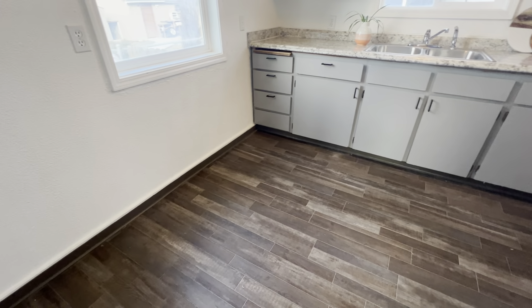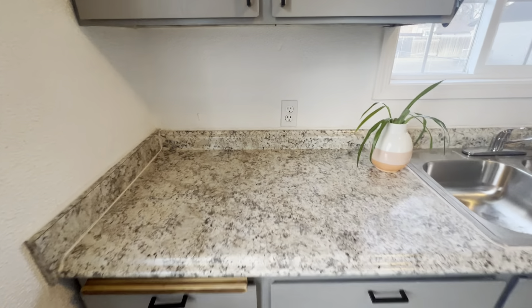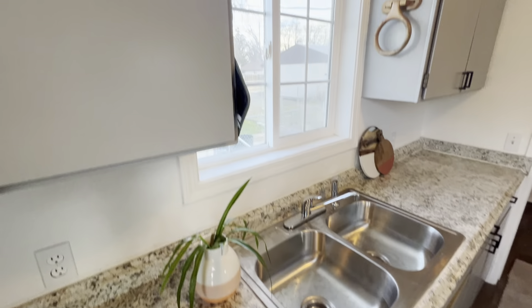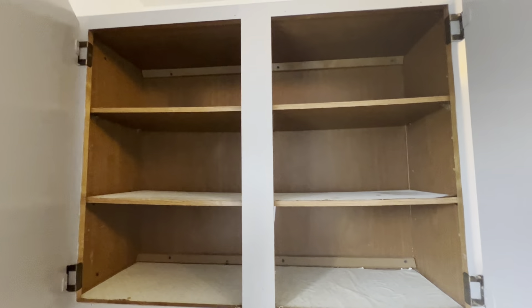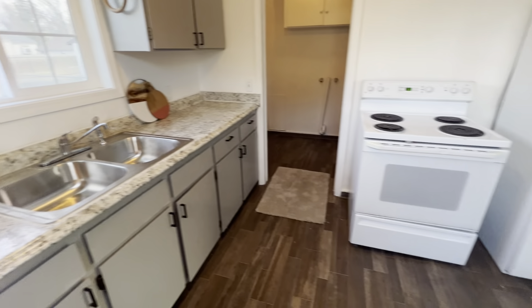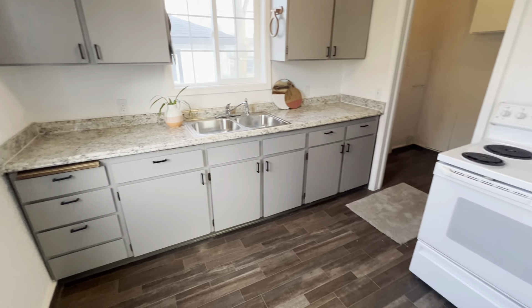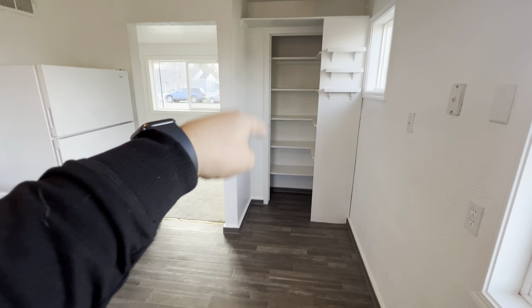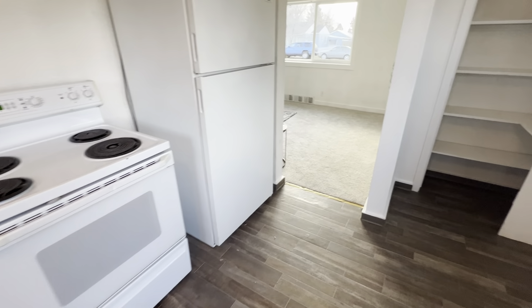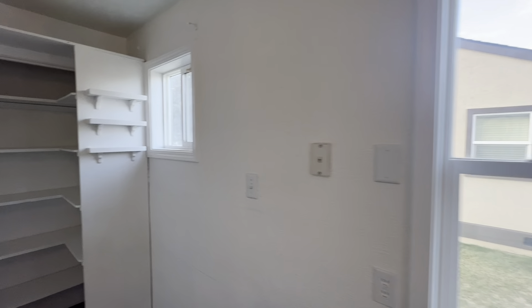This is linoleum flooring right here, looks to be still in good shape. Laminate countertops also look to be in good shape. These cabinets are just older cabinets that have been painted over — you can kind of tell by the inside. Appliances are a little older but there is no dishwasher, so just something to keep in mind. Windows again are vinyl. There's a pantry back here in the corner. It's a little smaller space but you could probably fit a small dining room table here.